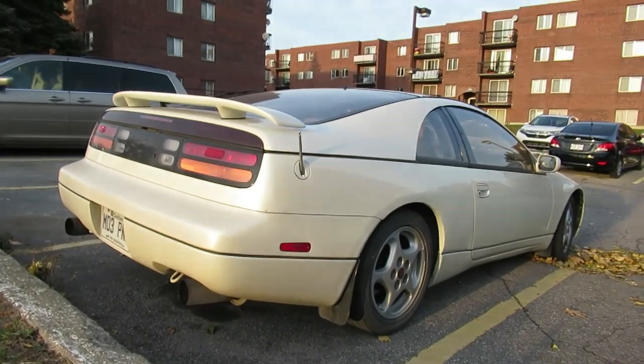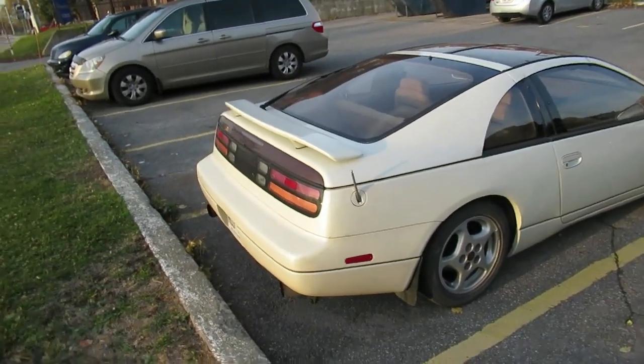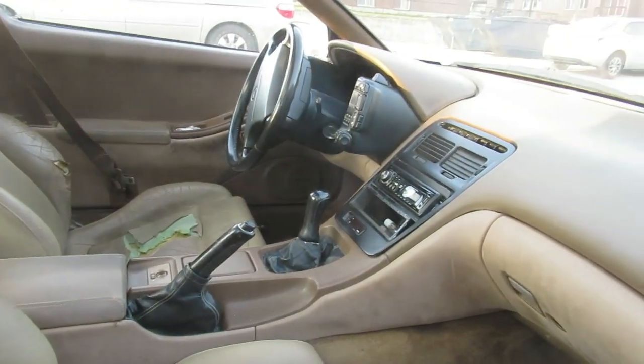V6, what is it — a 3-liter. Same engine as in the Maxima. Same color interior as my father's Maxima, exactly the same brown. The same thing. Imagine.